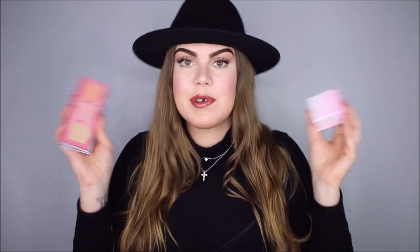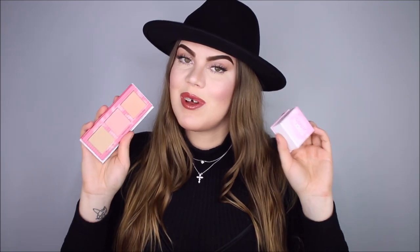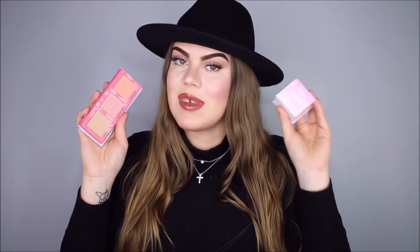And there you have the dupe for Benefit Dandelion. Let me know what you guys think of this dupe if you have either of the products. Personally, I am once again very impressed with W7 — I think they really hit the nail on the head with this dupe, and I just generally think they make really awesome dupes and awesome makeup products in general.